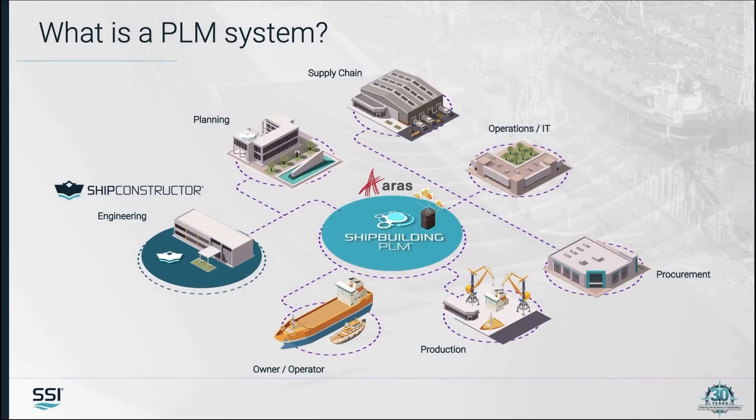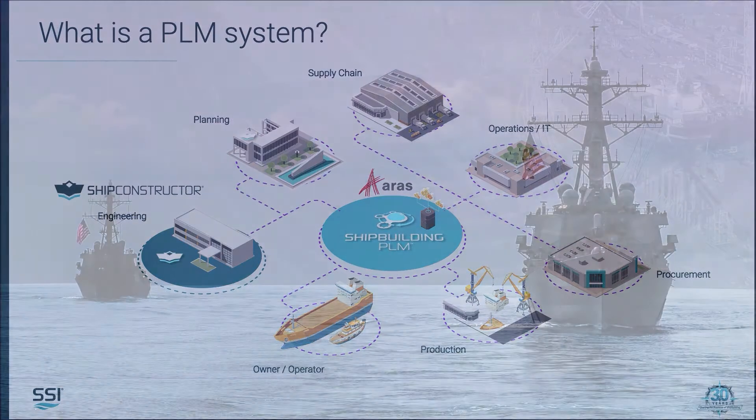The organization for a typical shipbuilding project or a shipyard will include design, engineering, planning, production and inventory, class, suppliers, and so on.